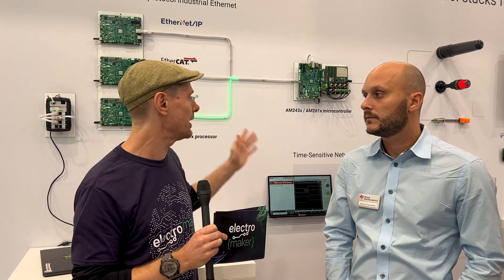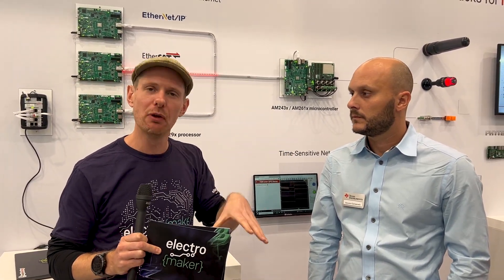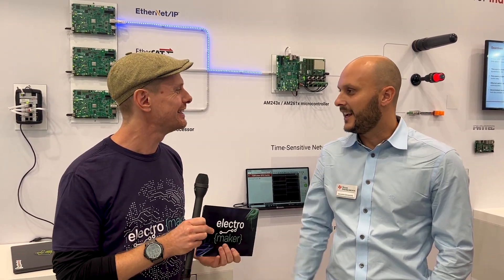As always, if you're interested in finding out anything more about the industrial communication side of what TI are doing, as well as the AM261, which is their new microcontroller they've just released, you will find all of that underneath this video and in the accompanying blog post. Thank you so much for your time today.